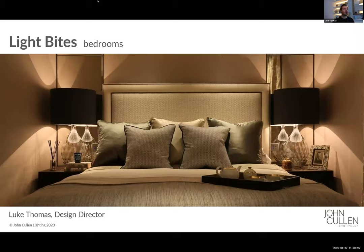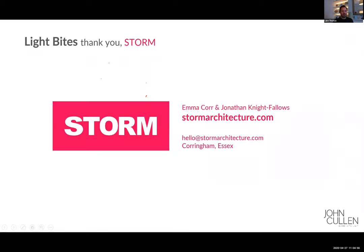Good morning. Welcome to the John Cullen Light Bites Bedroom episode. As per last week, we've teamed up with an architectural practice who have provided us with a floor plan and some elevations of a project they're working on at the moment for us to use as an example case. Last week I had a chat with the guys at Storm — that's Emma and Jonathan, the co-founders — and we went through the brief for the project.